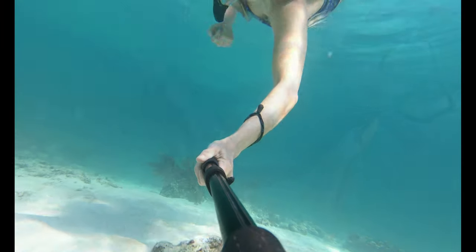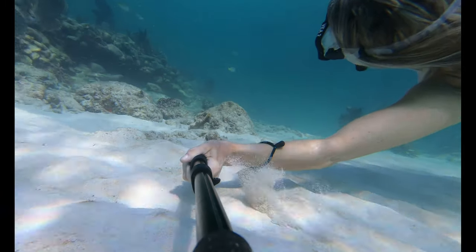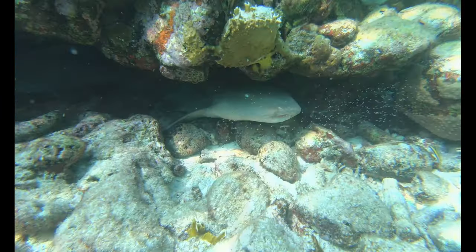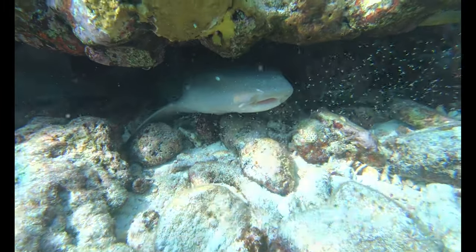I would say the biggest attraction out at Alligator Reef is the lighthouse, and even though it's not really comparable to the larger reefs, there still are some pretty coral heads and interesting fish.